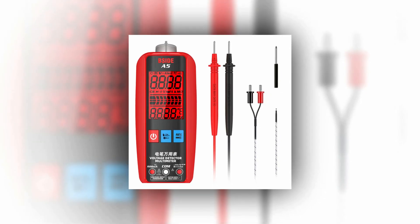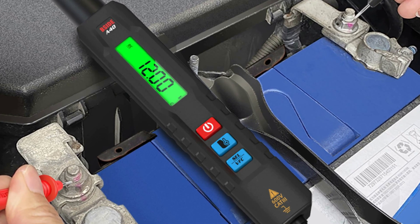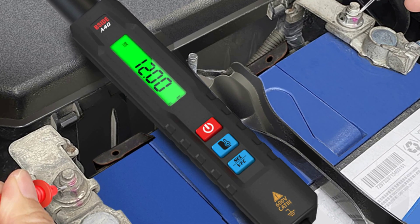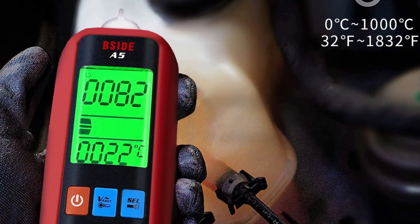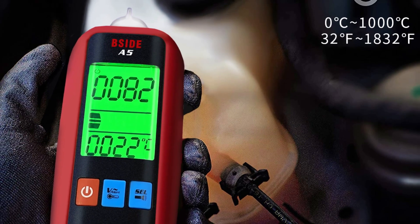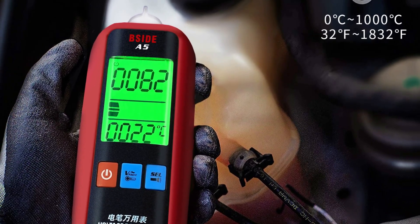With additional features like VFC voltage, V-alert non-contact voltage detection, data hold, and automatic shutdown, this multimeter is suitable for beginners, electricians, and electronics enthusiasts alike. Choose from different package options to suit your needs and enjoy the convenience of this pocket-sized, portable multimeter.